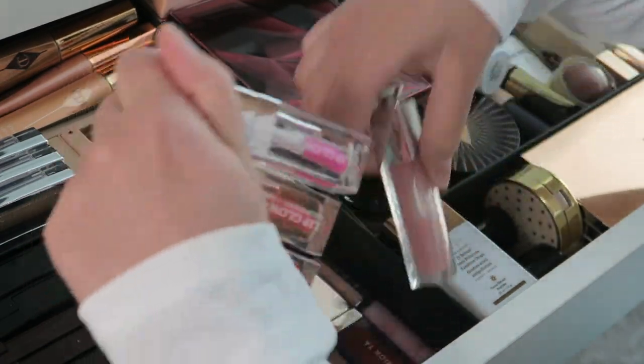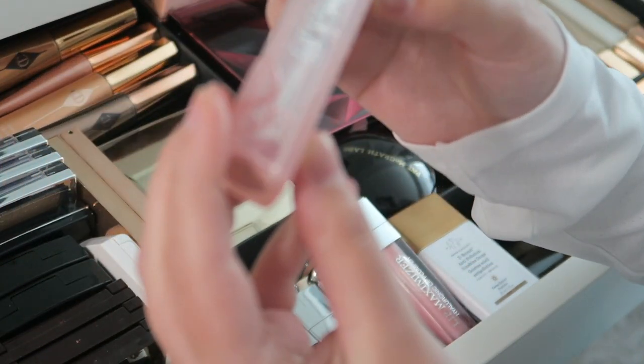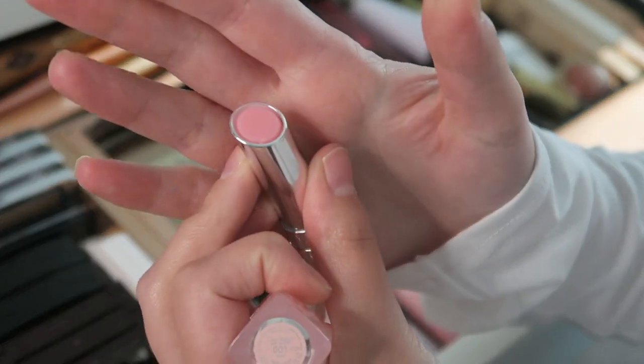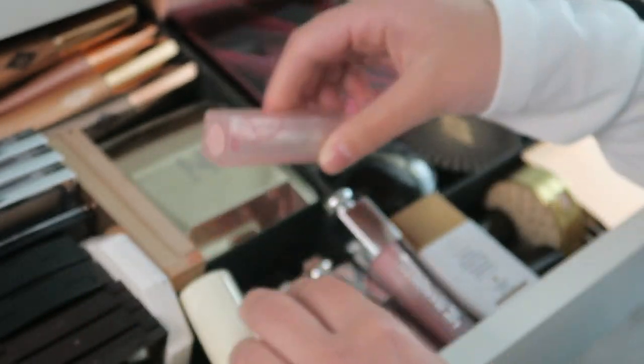That's why I justify having three or four — I already have one open. And finally I have the Dior Lip Glow Color Reviver Lip Balm, just a pink lip balm. I had this when I was younger and I think they redid the packaging because it feels way better now.